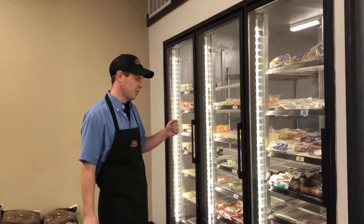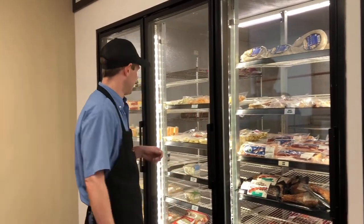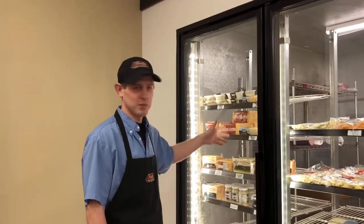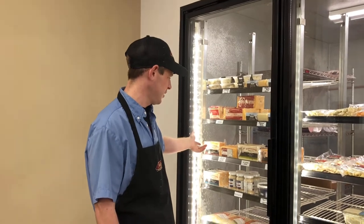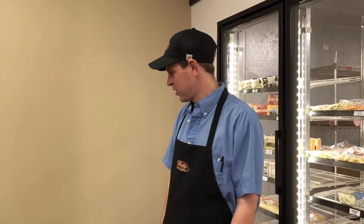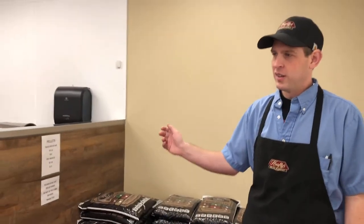We've got bacons — I'm all out of my applewood smoked bacon right now, but I've got more on the way. I've got cheese curds, I've got the Stanswood cheese curds up here. I've got the block cheeses, Baumgard's cheese, sauerkraut for all my delicious brats over there. For all the grillers and smokers out there, I've got wood pellets — I've got my grill smoker pellets right here and all my seasonings, tough to keep them on the shelf as well. I've also got Green Mountain Grill pellets right up here.